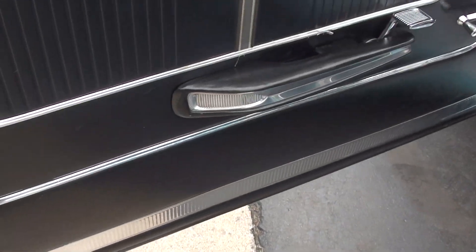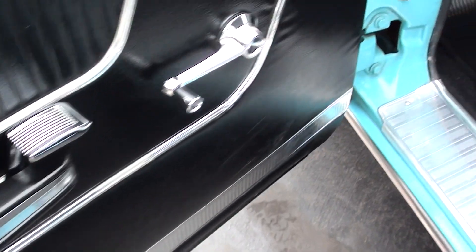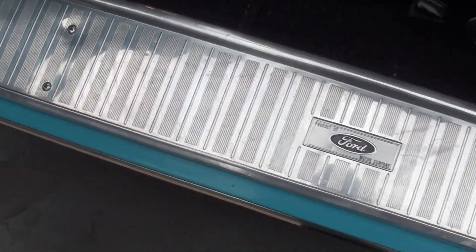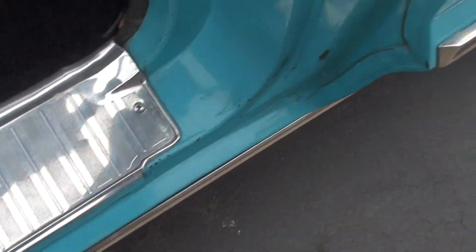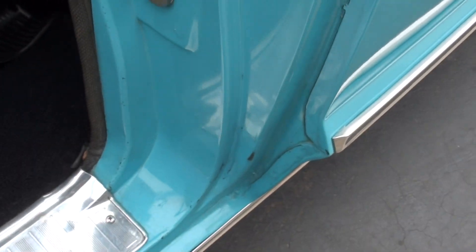You can pick the interior a little bit — 92,000 original miles, and there are some things you can kind of pick. I wouldn't touch this car though. Turn the key, take it right to a car show. This is original paint in there and there's no real heavy paint line — they did a nice job blending that in.